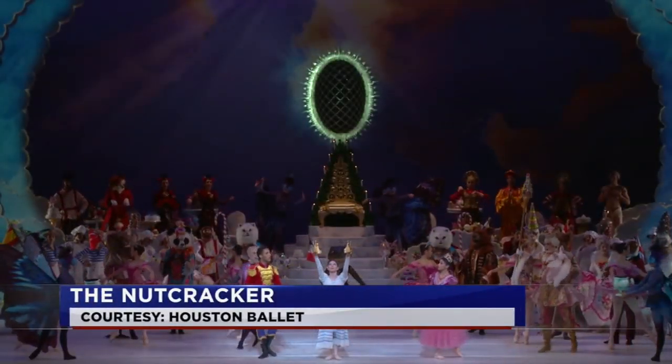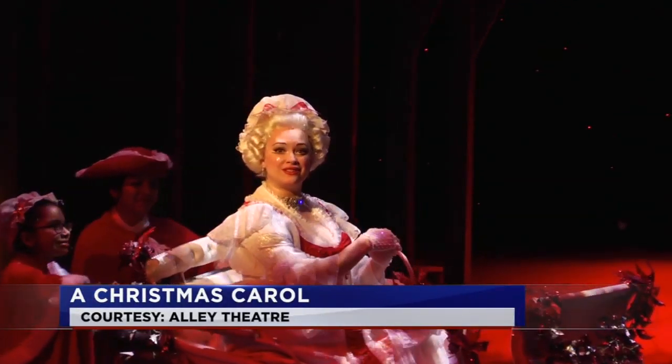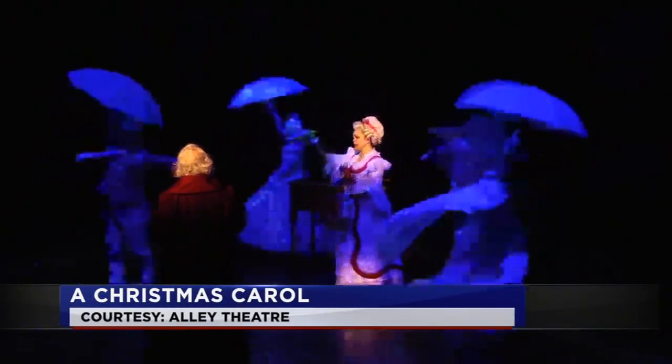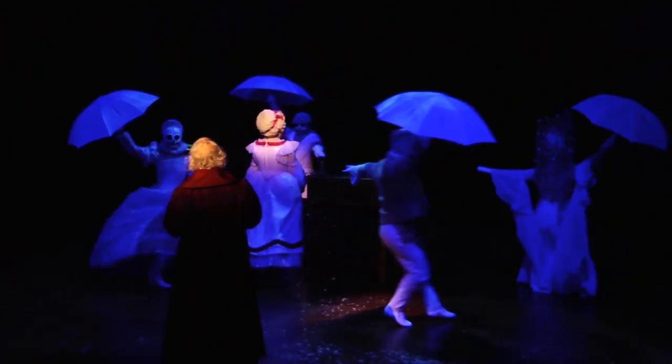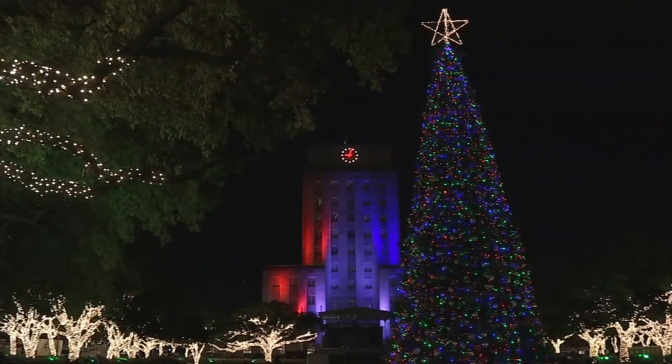And whatever your performing arts preference, the theater district offers something for everyone during the holiday season. Grab a show, a meal, and don't forget to swing by and see the mayor's Christmas tree in front of City Hall.